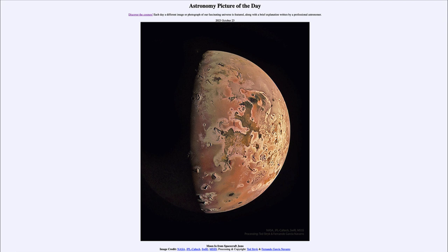It is titled 'Moon Io from Spacecraft Juno.' So what do we see here? Well, this is one of the four large moons of Jupiter and the innermost of those, known as Io. It is a moon that is about the same size as our own Moon, and interestingly enough, it orbits about the same distance from Jupiter as our Moon orbits from Earth.